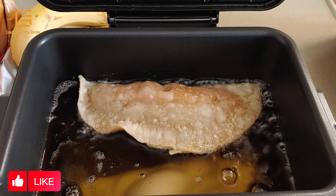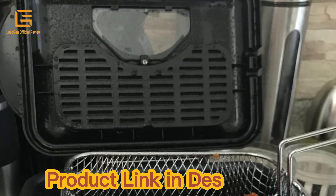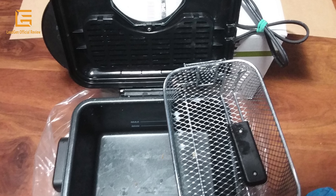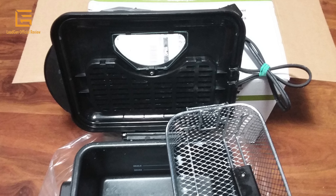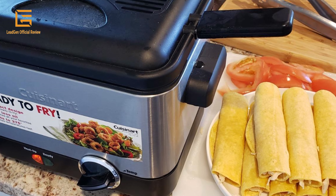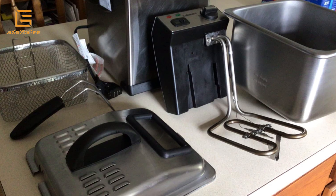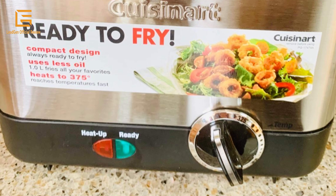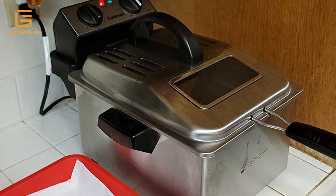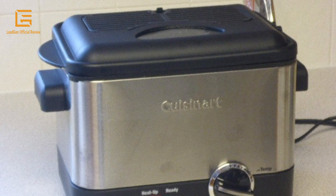The 1800-watt immersion style heating element provides fast heat-up and recovery time, with 2.3 pounds food capacity and a 1-gallon removable stainless steel oil container with pouring spout. The heavy stainless steel basket features a cool-touch handle. Its compact, wide design makes easy work of large batches, and the lid keeps splatter to a minimum. Includes a 3-year warranty. Product dimensions: 12.75 x 18.25 x 12.5 inches; weight: 11.5 pounds; material: stainless steel; wattage: 1800W; oil capacity: 3.8L.